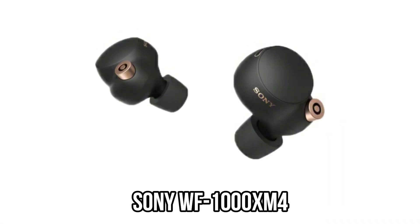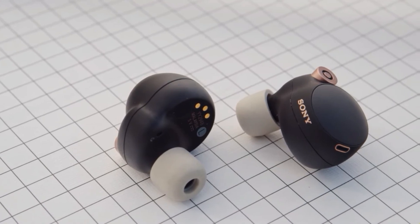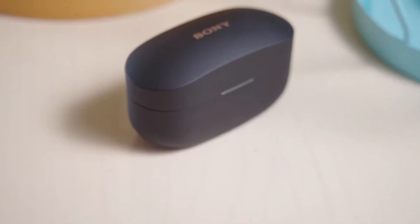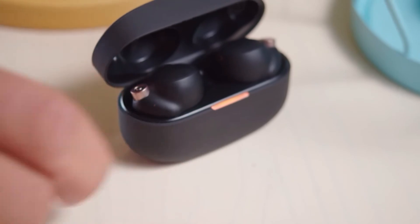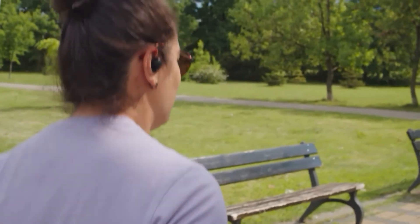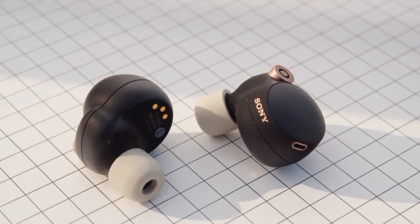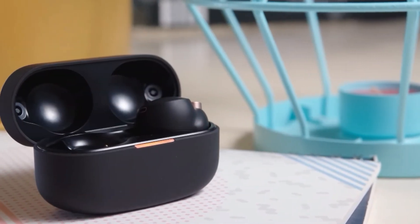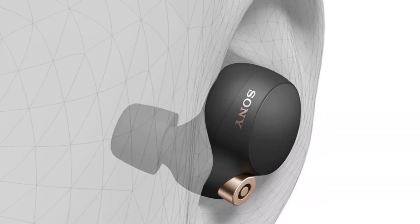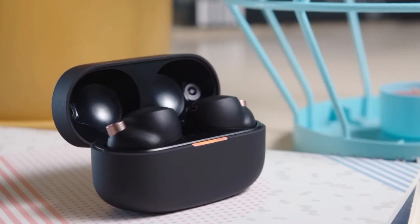Number 1: Sony WF-1000XM4. Sony's WF-1000XM4 wireless earbuds are the best overall wireless earbuds you can buy, despite their high price of $278. They provide excellent, warm, detailed sound quality as well as top-tier active noise cancellation. With noise cancellation turned on, their impressive battery life can last up to 8 hours, outlasting all of Sony's top competitors. The WF-1000XM4s are finished in quality matte black or light gray with beautiful rose gold embellishments. Sony provides foam-style ear tips that expand in your ears to produce a good seal that, combined with noise cancellation, does an excellent job of muting the outside world.